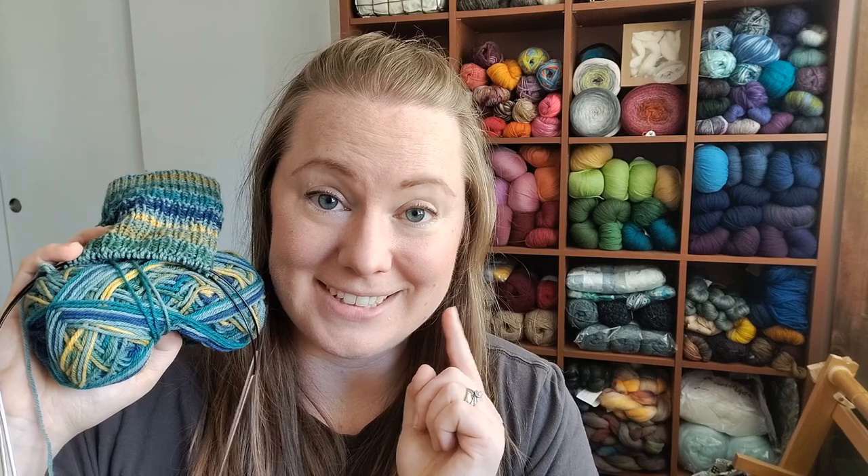That finishes the knitting and spinning and transitions me into stash acquisition. This is a new stash acquisition this month — I have two bags of stuff that I came home with after we went shopping. Let me grab the new yarn to show you what I brought home.